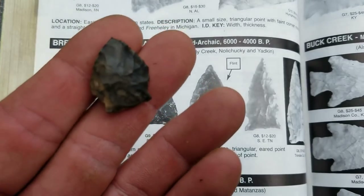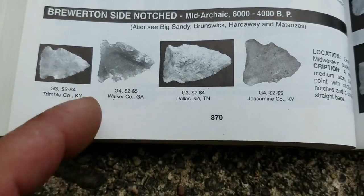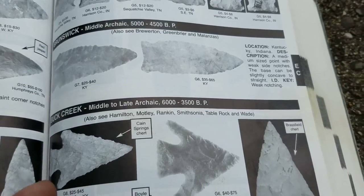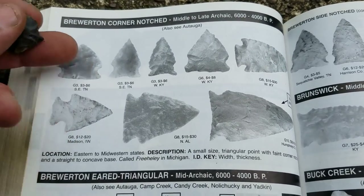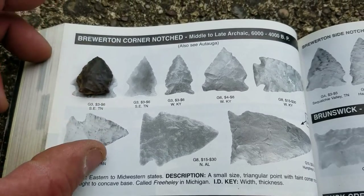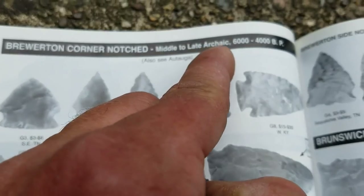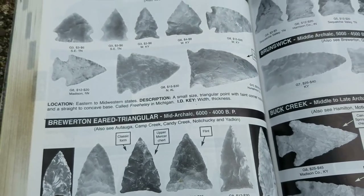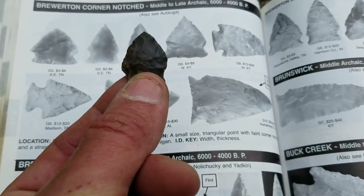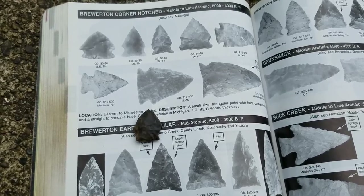Here's what this point is — it's a Brewerton. Here's the Brewerton eared triangular, you can see how it's a little different. Brewerton side-notched. That's pretty close. But then you've got Brewerton corner-notched — here you can see, could pretty much be that. That's what I'd go with on this one — Brewerton corner-notched, middle to late archaic, 6,000 to 4,000 years old. So it puts it right in the wheelhouse with the other points I was finding right by it. About what that is — another 6,000-year-old piece, 5,000 to 6,000 years old.